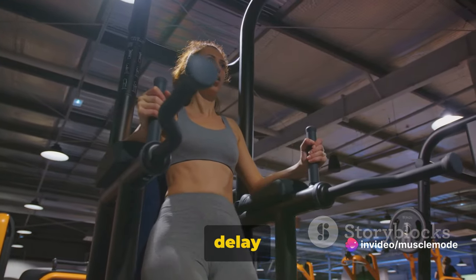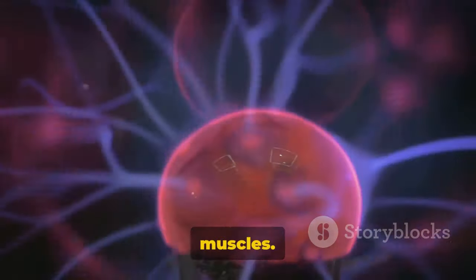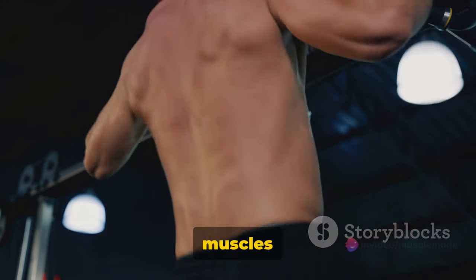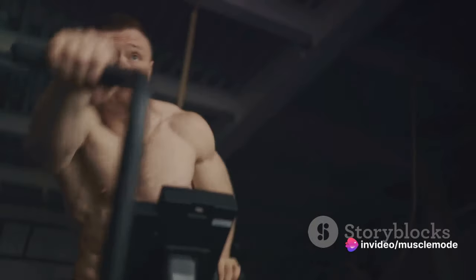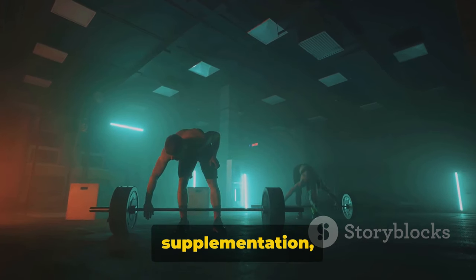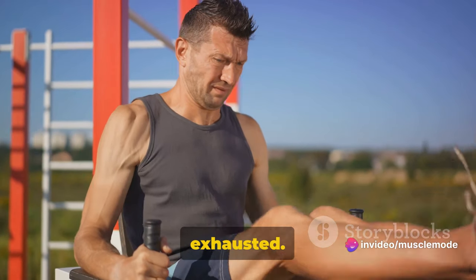But how exactly does creatine delay fatigue? Creatine boosts the production of ATP — adenosine triphosphate — in your muscles. ATP is essentially the primary energy currency of your cells. With more ATP, your muscles have more immediate energy to use during workouts, which can delay the onset of fatigue. In addition, creatine can also increase your exercise capacity. With creatine supplementation, you can potentially perform more reps, lift heavier weights, or run longer distances before feeling exhausted.